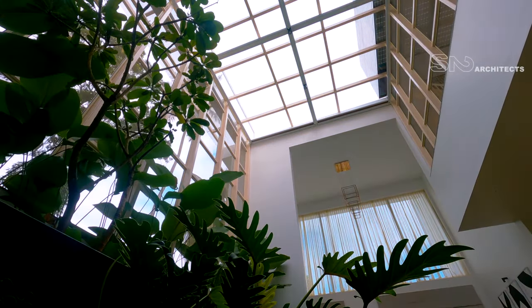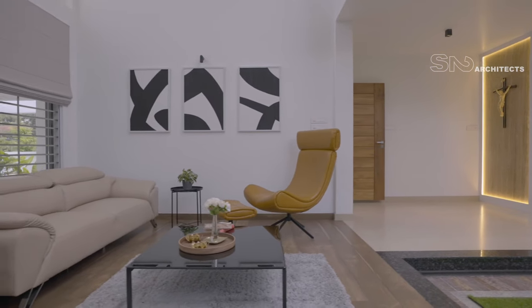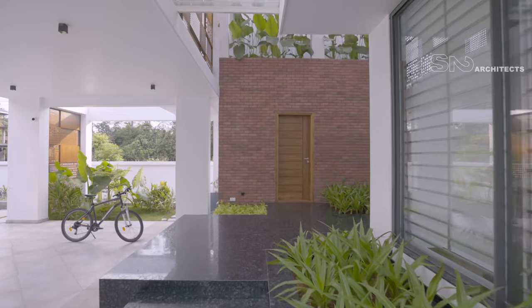This is a side zone. There is a double height. There is a small family living. There is a massive wall. There is a common space.